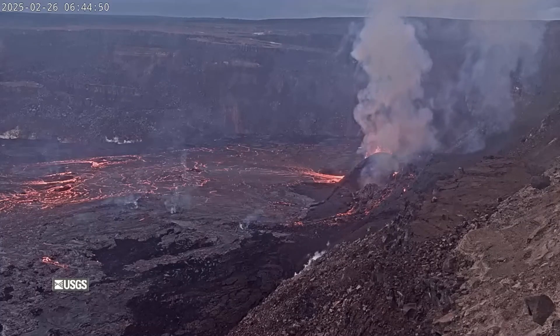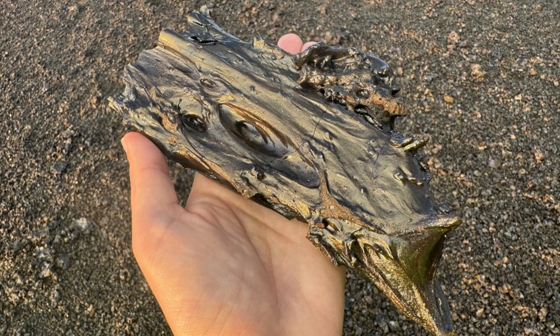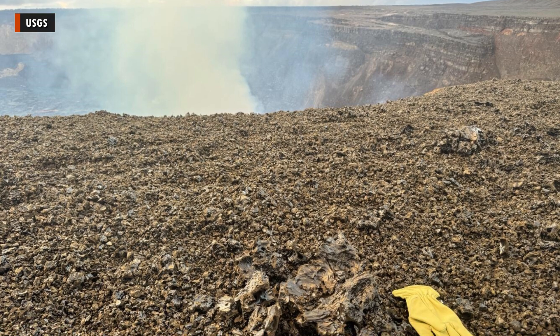By 7:06 Wednesday morning, after 12 hours and 44 minutes, the activity was over. Scientists at the scene report large amounts of Pele's hair and lightweight reticulate were deposited up onto the west rim of the crater, blanketing the area.